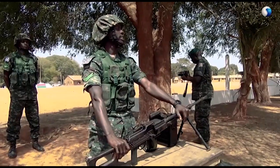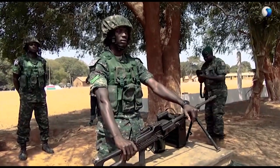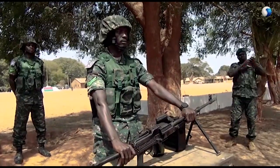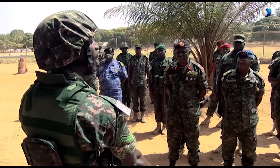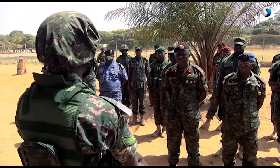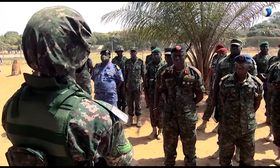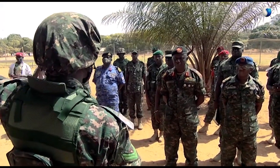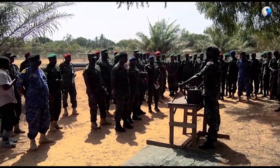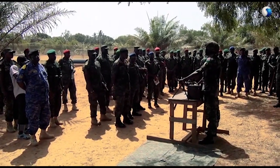The PKMS has a caliber of 7.62 millimeter; the ammunition is 7.62 by 54 millimeter. It has four rifling grooves and a length of 120 centimeters. The weight of the tripod is 4.75 kilograms. Its maximum range is 3,800 meters; its effective range is 1,000 meters, meaning this gun is capable of killing or destroying at a distance of one kilometer. The rate of fire is 1,000 rounds per minute, gas operated, with a muzzle velocity of 855 meters per second.